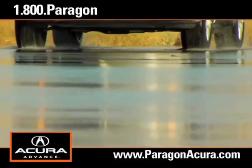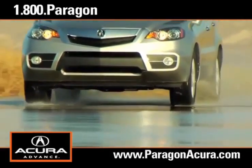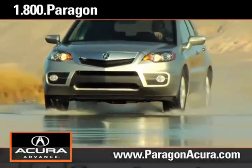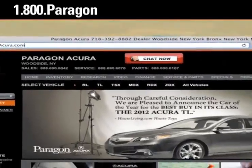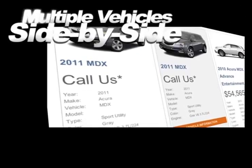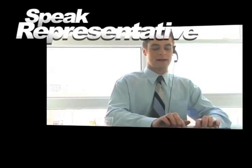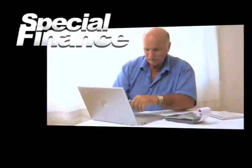then there's no better place to buy your next new or certified pre-owned Acura than Paragon Acura. Visit our interactive website at www.paragonacura.com where you can compare multiple vehicles side by side, speak to an online representative to answer your questions now, and find out what kind of special financing is available.